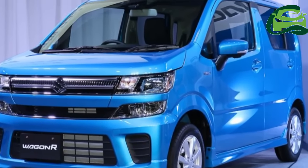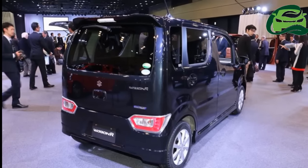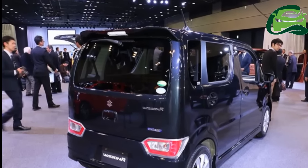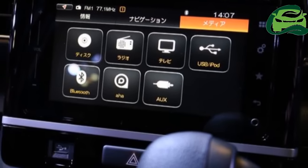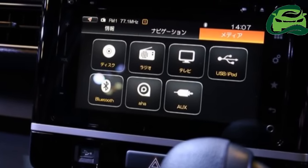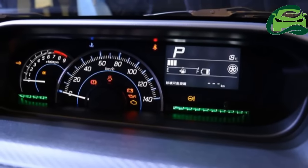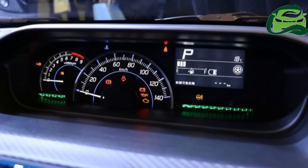The 2017 Suzuki Wagon R and 2017 Suzuki Wagon R Stingray are equipped with LED headlamps, 14 or 15-inch aluminium wheels, dual-sensor brake support, head-up display, heated front seats, leather-wrapped steering wheel with tilt-adjust, and a touchscreen infotainment system.